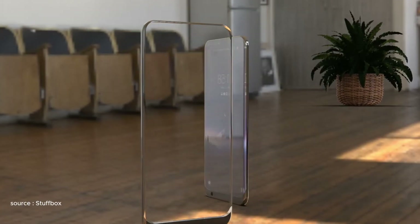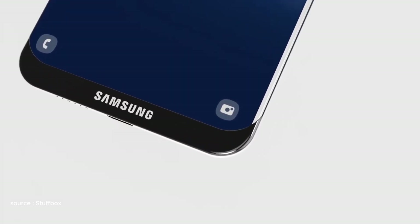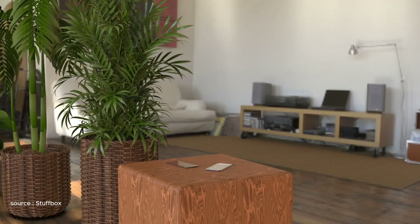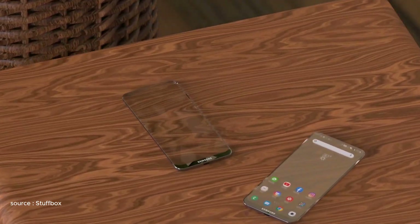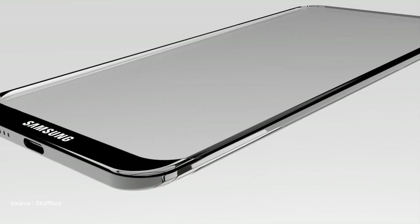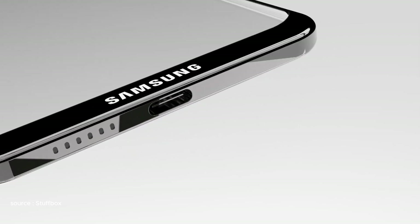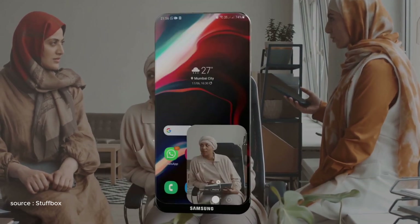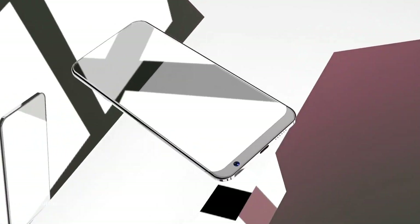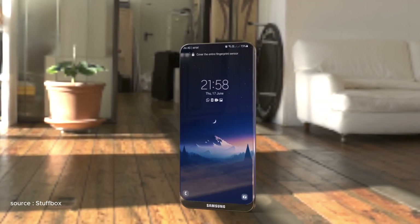The arrival of the transparent phone marks a significant milestone in the evolution of mobile technology. While its journey to commercialization might be long and filled with hurdles, the possibilities it presents are simply too exciting to ignore. From revolutionizing AR experiences to enhancing accessibility and redefining how we interact with information, the transparent phone has the potential to change the way we live, work, and play. As Samsung continues to refine the technology and overcome the challenges, we can only wait with anticipation for the day when these transparent windows to the world become a reality in our hands.